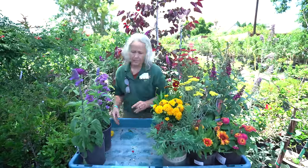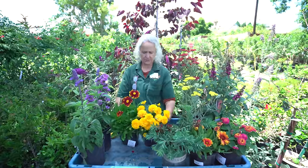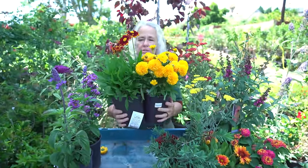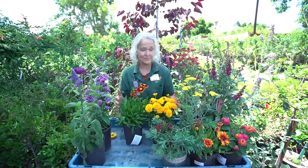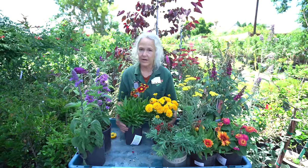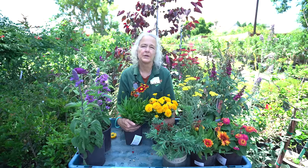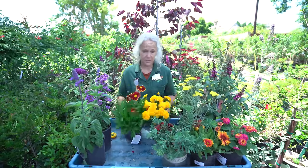Then we have some more herbaceous perennials — these are Coreopsis. As you can see, they are very versatile with different shapes, sizes, and colors, mostly in the yellows and oranges. These will die down in the winter, sometimes completely, sometimes hanging on to some leaves depending on how warm our winter is. They flower from now until December, then start to die down as it gets colder, and begin growing again around March. They're a really awesome choice for your garden and they are drought tolerant.